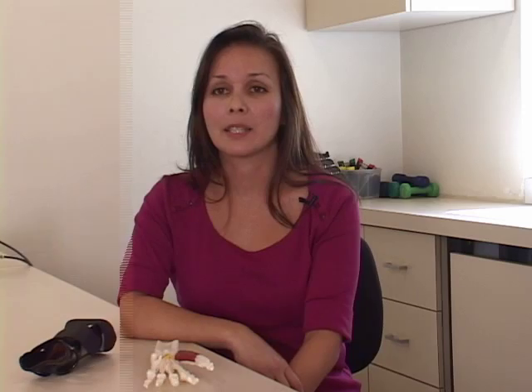This condition may be treated with rest, splinting the wrist, anti-inflammatory medications, cortisone injections, and hand therapy. Hand therapists can fabricate a wrist splint, such as this one, to rest and keep the wrist straight, especially during sleep.